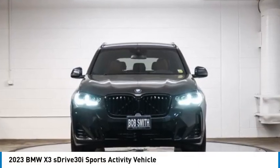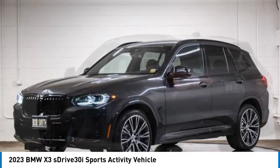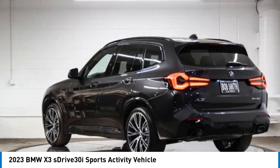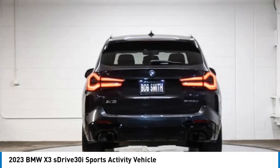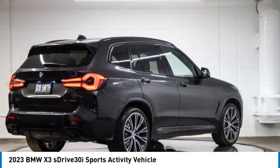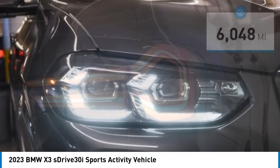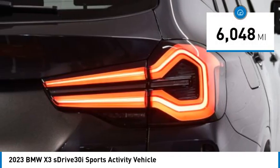We are pleased to show you the 2023 X3. BMW X3 builds on the success of the original by developing its core competencies while adding new technology to establish new benchmarks for agility, efficiency, and comfort. This vehicle has less than 7,000 miles.